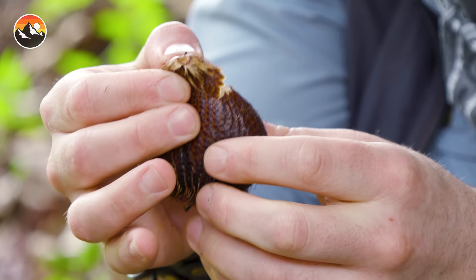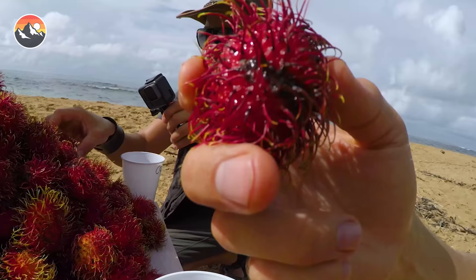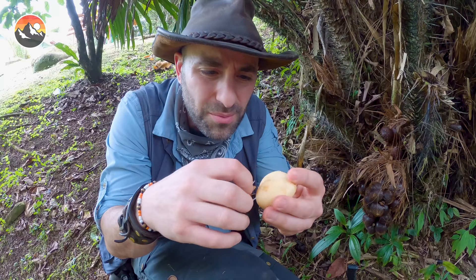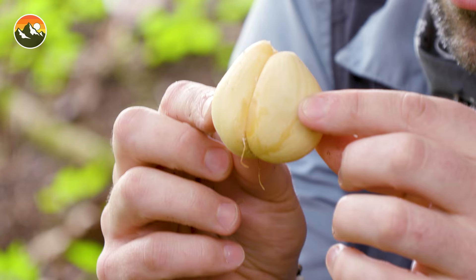And these actually kind of resemble mamanchinos. We've done a video on those in the past. I know a lot of you called out, 'Coyote, those are rambutan.' Well, in Costa Rica, guys, they call them mamanchinos. There we go — skin comes off, and there is the fruit.